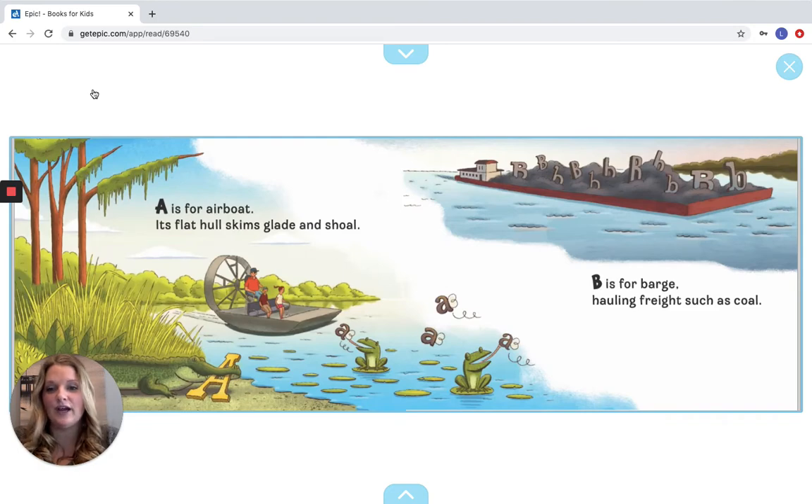A is for Air Boat, its flat hull skims glade and shoal. B is for Barge, hauling freight such as coal. Look at the little frogs — they get the A on their tongues, and then the A for an alligator.